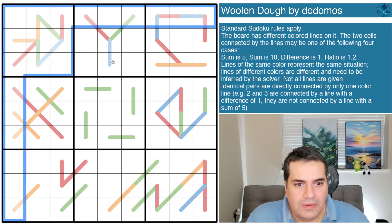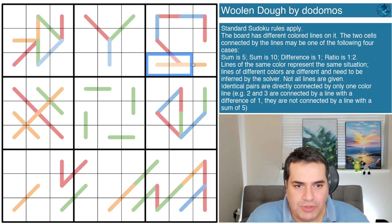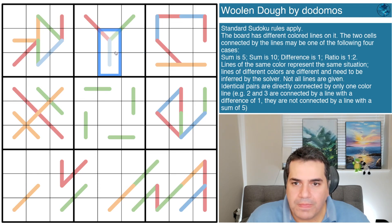Here's the bit that makes me apprehensive: it doesn't tell us what the color lines are, so we have to deduce which ones are a V, which are an X, which are a white Kropki dot, and which are a black Kropki dot. One more thing: not all lines are given. Identical pairs are directly connected by one color line - so for example, two and three connected by a difference-of-one line are not also connected by a sum-of-five line.